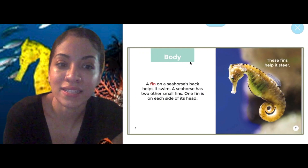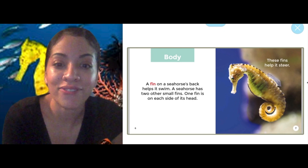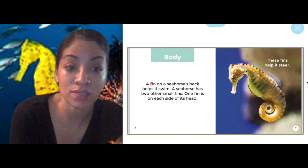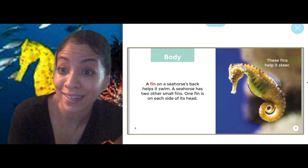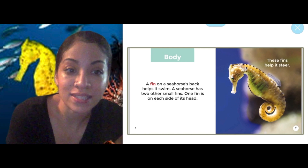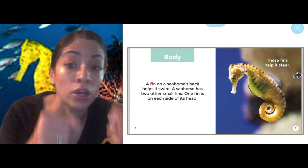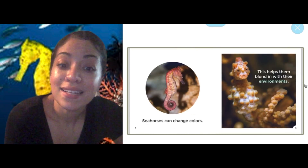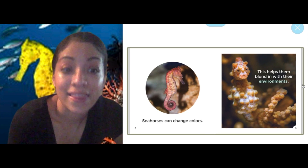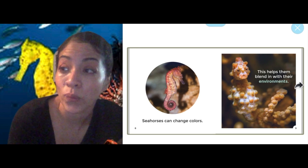Body — we see that title at the top of the page. Wonder what we're going to learn all about on this page. A fin on a seahorse's back helps it to swim. A seahorse has two other small fins — one fin is on each side of its head. If you look closely, you'll see that fin. These fins help it steer. The word steer means to move, like you steer a car, so it helps it to turn and move. Seahorses can change colors, and this helps them blend in with their environments — where they live.